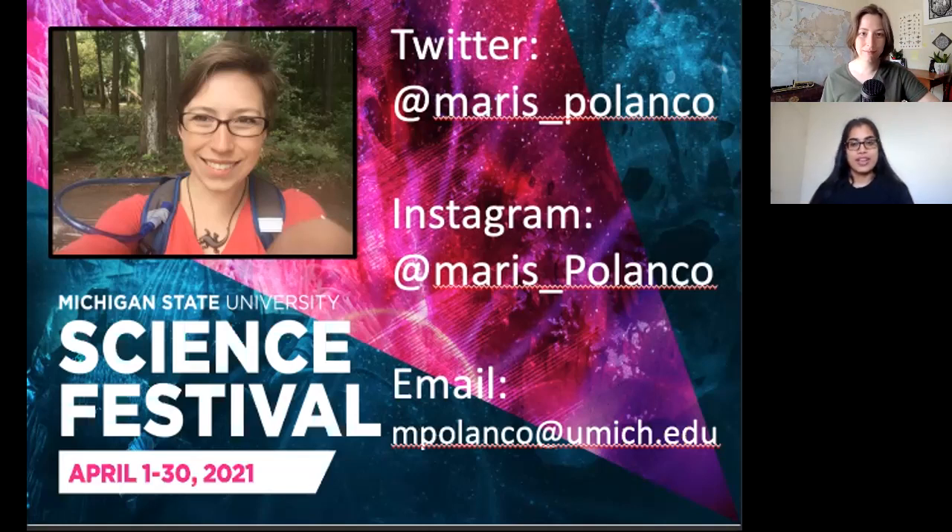Well, that was great. Thank you so much, Maris. I really enjoyed hearing your talk — it was very informative and I can't wait to tell my friends about it. You could post this recording on your booth so other people can enjoy it as well. Thank you to our attendees. I hope to see you at future talks for the rest of the day and for the rest of the month too. Thank you. I'll see you later.